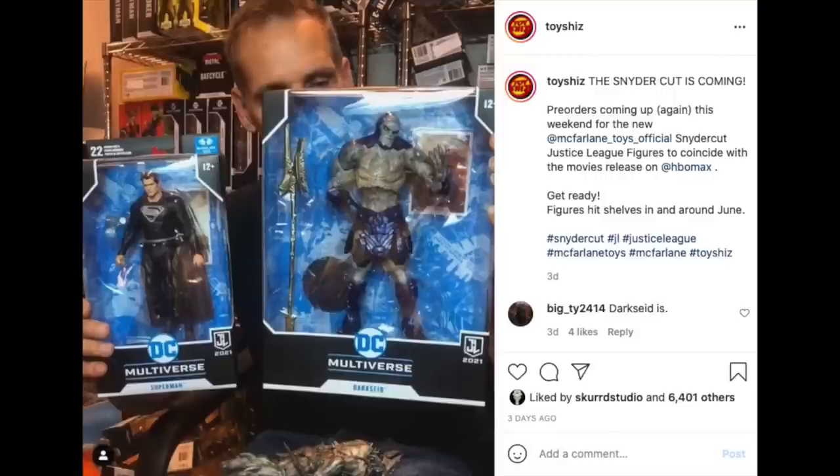Snyder Cut fans — everybody was excited. The new Justice League recut movie from Zack Snyder hit and people went gaga for it. I have not seen it yet myself — it's four hours long, maybe this weekend if we have time. But McFarlane Toys — we all knew these figures were coming, it wasn't a secret. Todd in typical fashion went on Instagram and showed them off. I love when he does these videos; he should do all the reveals like that because it's just awesome.